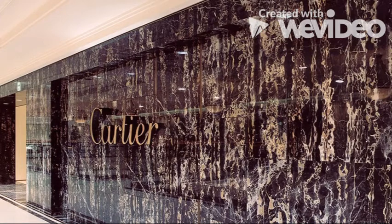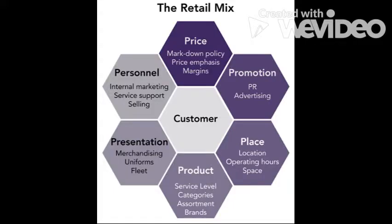Today I will be discussing the retail mix for Cartier store, which is a fashion luxury brand from France. Talking about the retail mix, we have six elements due to which Cartier makes its strategy.